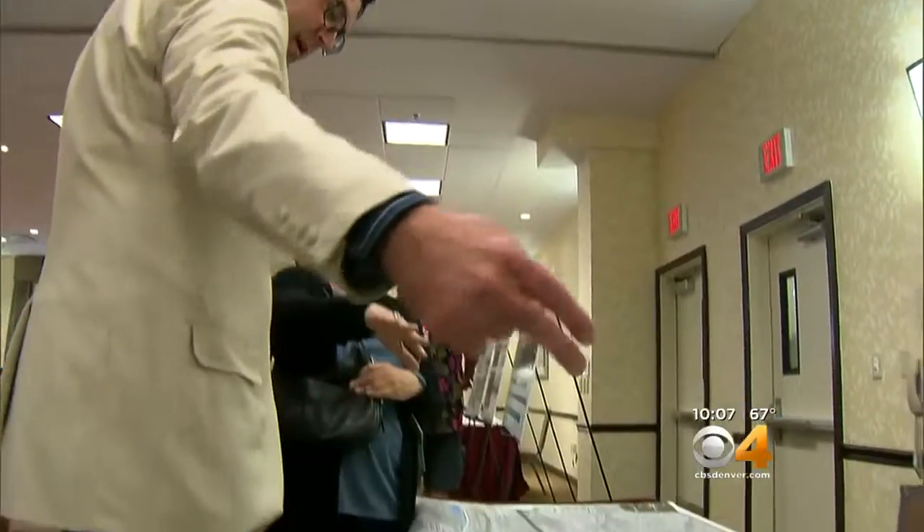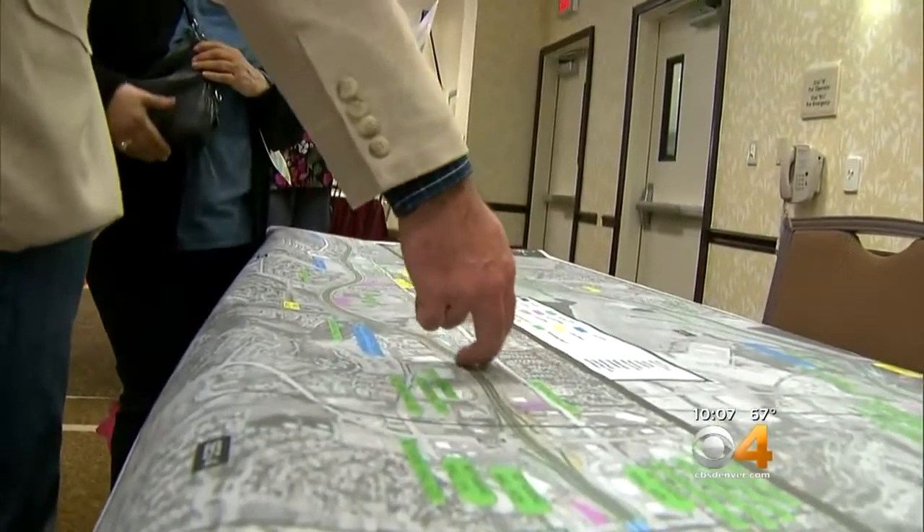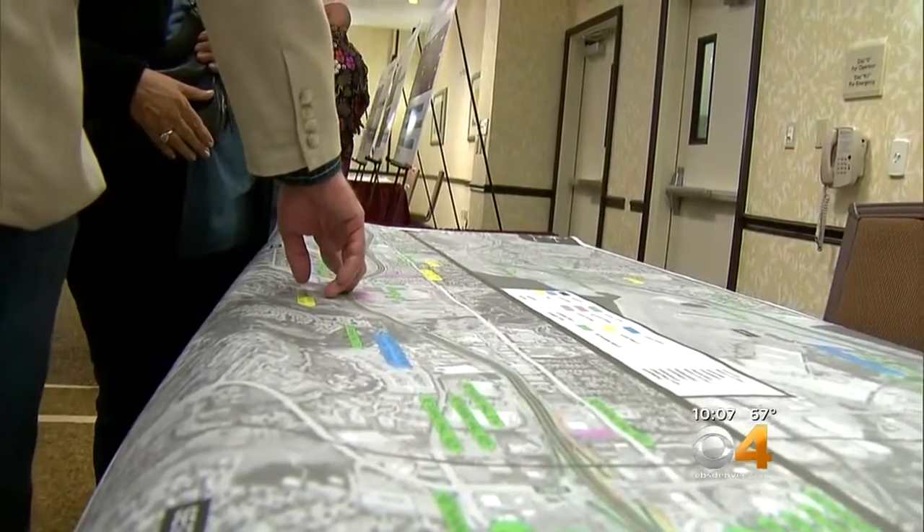He and more than a dozen neighbors came to CDOT's open house tonight, hoping to find out if the proposed noise wall can be lengthened. "It looks really good, except it ends and there's a stretch on both sides of our community that's wide open, and there's no real explanation why."